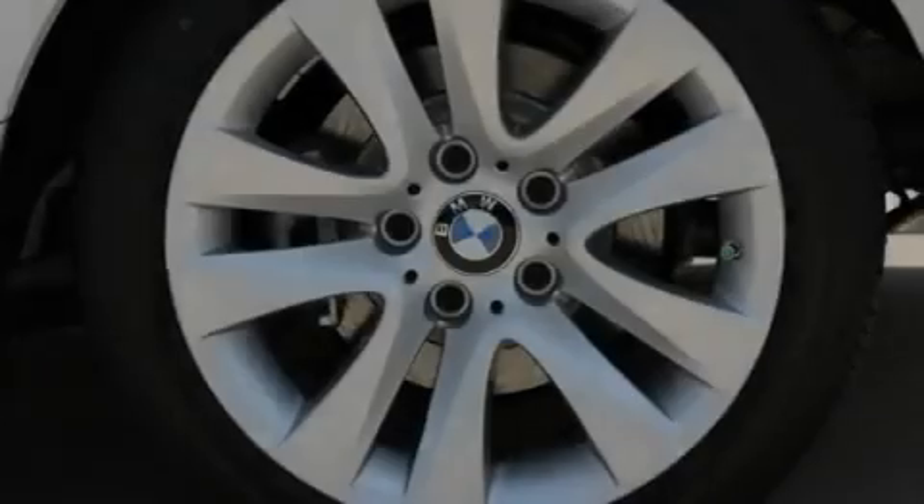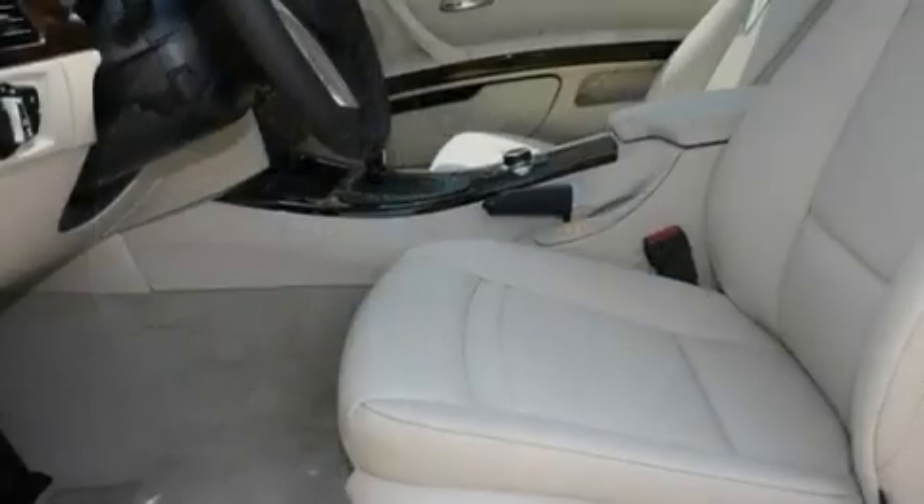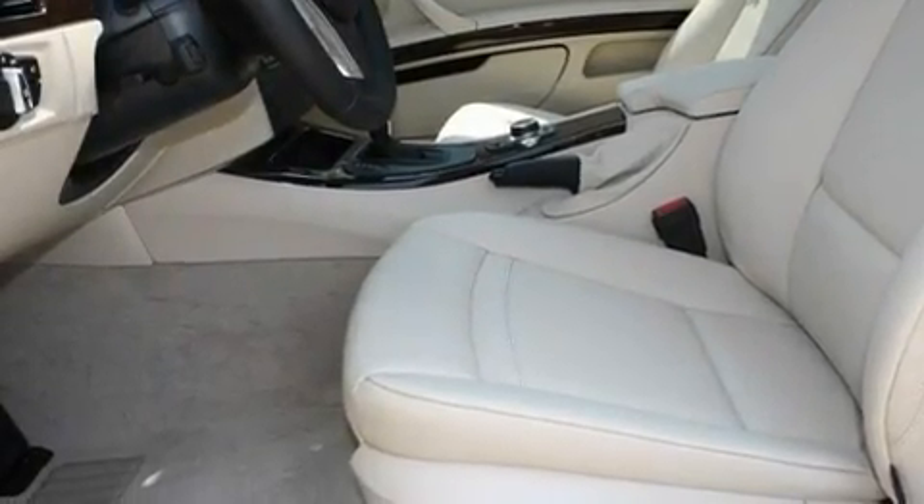Additional features include adaptive brake lights, an auto-dimming rear-view mirror, and a navigation system to help you get from point A to point B on time.